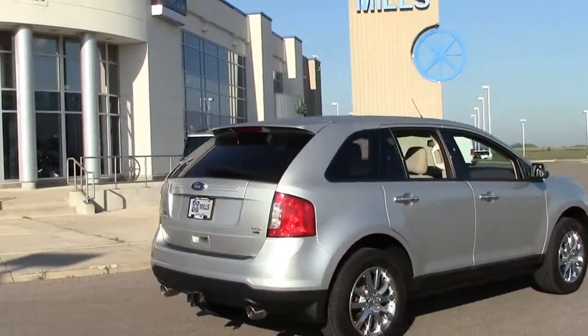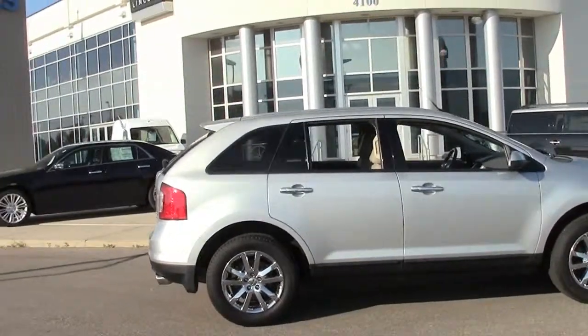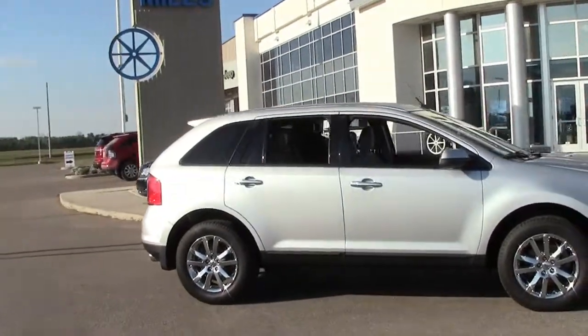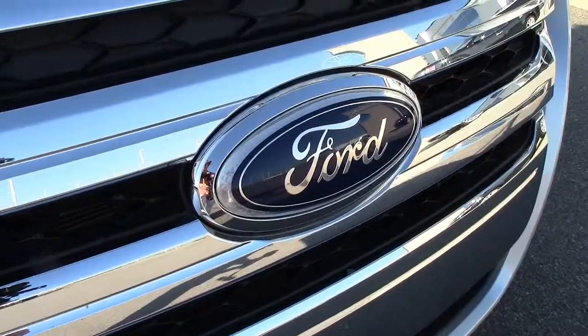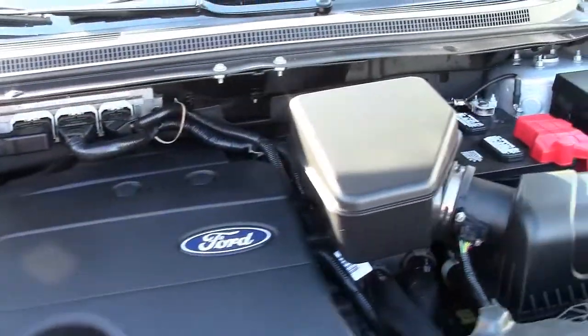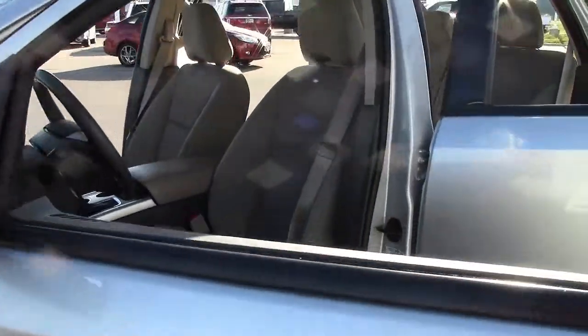There are several things that make the Edge unique. First of all, its distinctive lines and aggressive styling look like it's about to say, 'I came here to kick butt and chew bubblegum, and I'm all out of bubblegum.' 2011 is the year Ford gave the Edge a facelift, including new exterior styling, an increase in horsepower, and several other features.